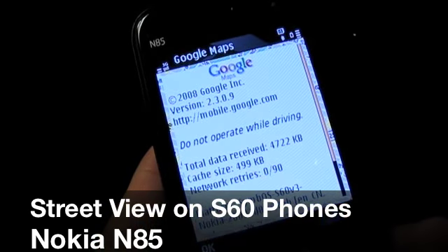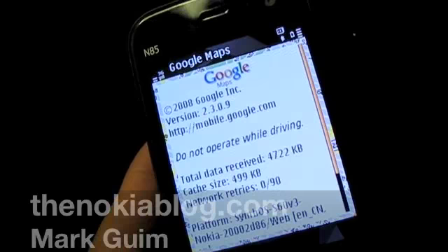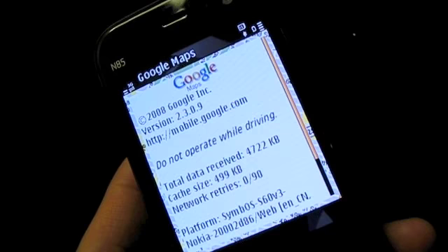Hi everyone, it's Mark from TheNokiaBlog.com and I'm holding the Nokia N85. I want to show you the new version of Google Maps which has the new feature of Street View.